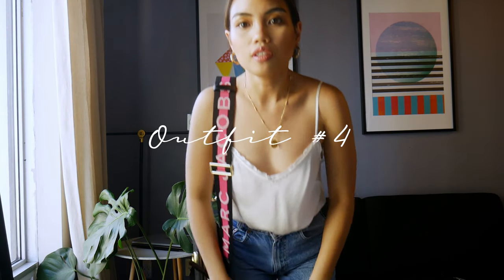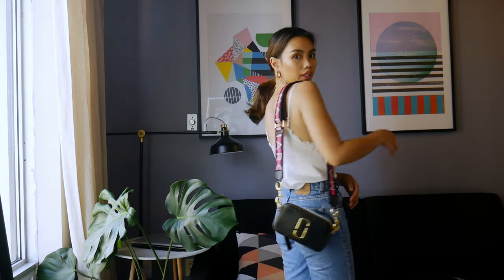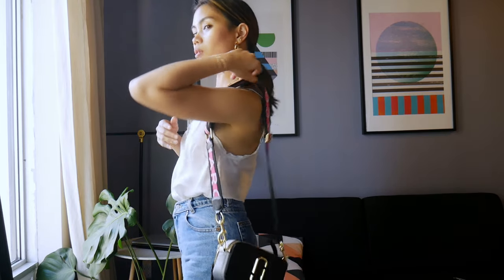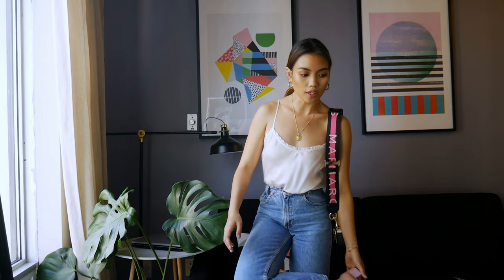So this is my next outfit. The top is still the same one from Aritzia. The jeans are thrifted from the boys section at the thrift store — these are Levi's. I'm wearing this outfit with my Marc by Marc Jacobs camera bag, which is pretty amazing. And for shoes, I got these Needles, which are pretty cool and pretty comfy.